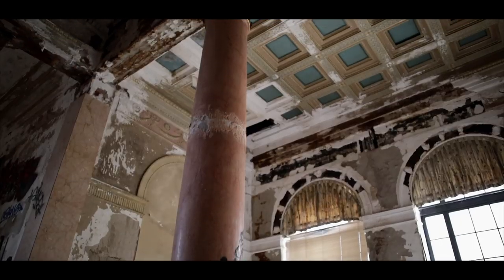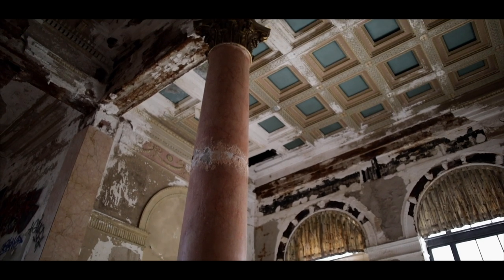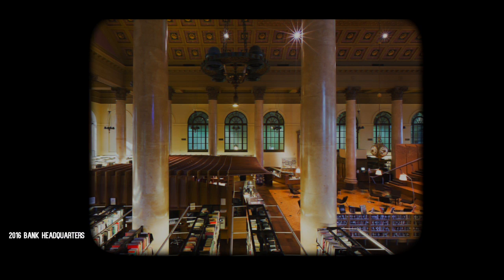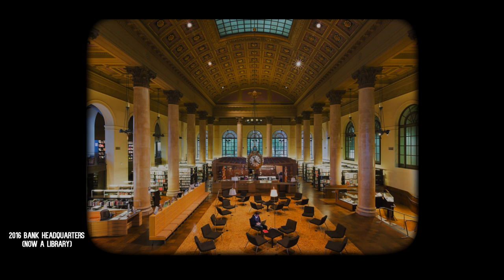I mentioned that this abandoned bank was modeled after its headquarters, which is also still standing but in much better condition. This is the original headquarters, constructed in 1919, and you can really see the similarities in the architecture — the tall windows, Corinthian pillars, and detailed ceiling. Unlike the branch we've been exploring, the headquarters had a much different fate when the bank officially closed. It was repurposed as the library for the Rhode Island School of Design, or RISD. Comparing the photos, you can really see how beautiful this place could have been if the owners had found a new use for it.